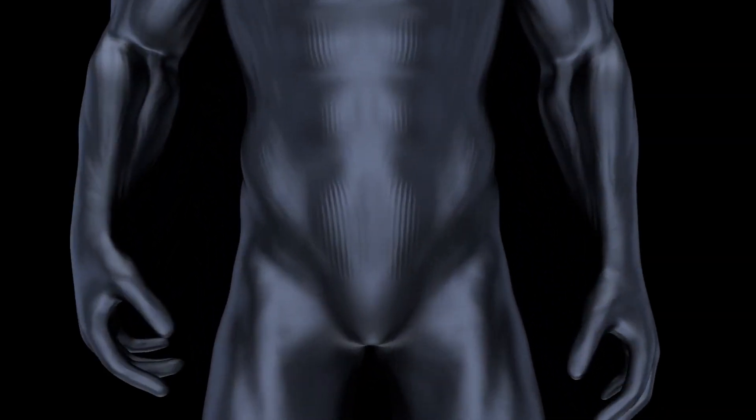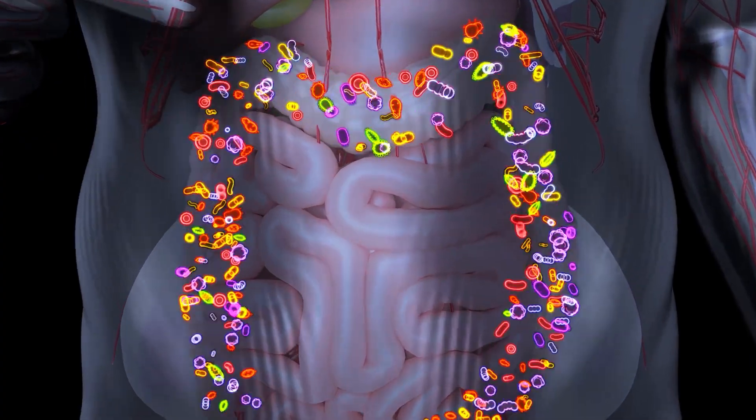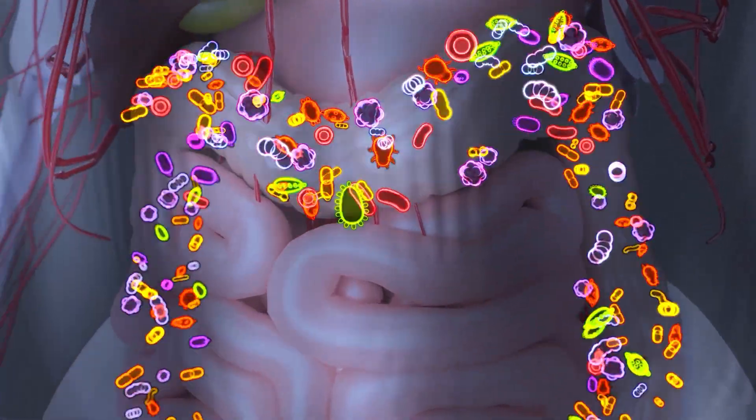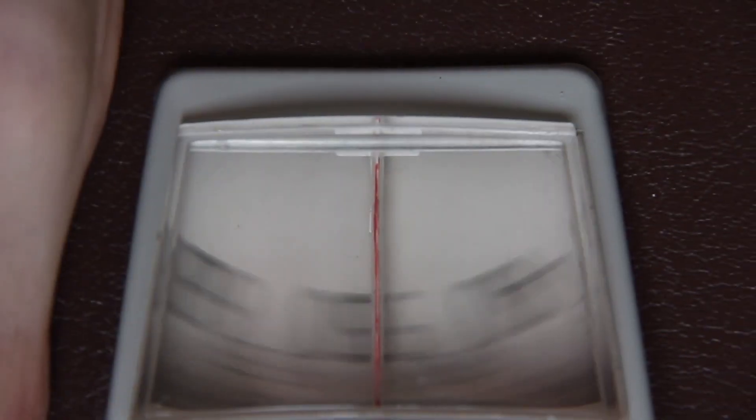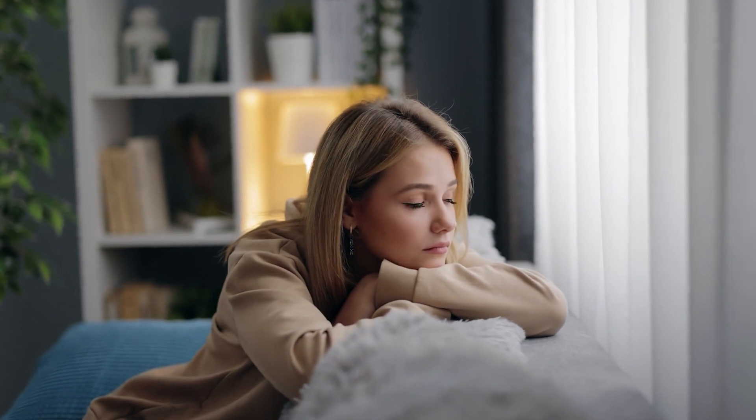The gut microbiome in particular plays a crucial role in various aspects of our health. It aids in digestion, making sure we're able to absorb nutrients from our food. It helps support a healthy immune system. Research shows it can help support a healthy weight, and it can also impact our mood.